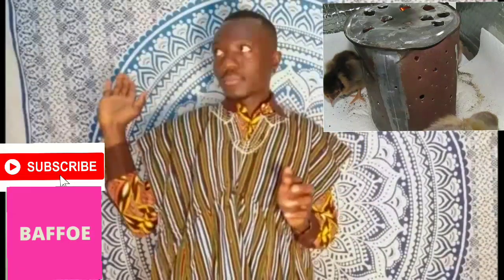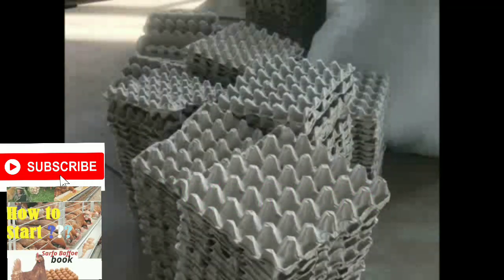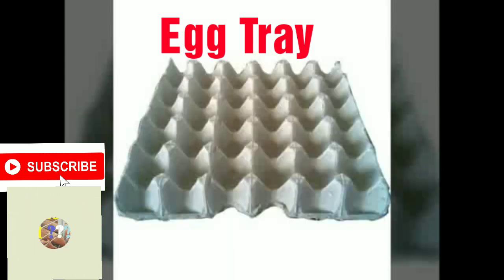The next on the list is a brooder. The next thing on the list is a scale. The next equipment you need to consider having is an egg tray.